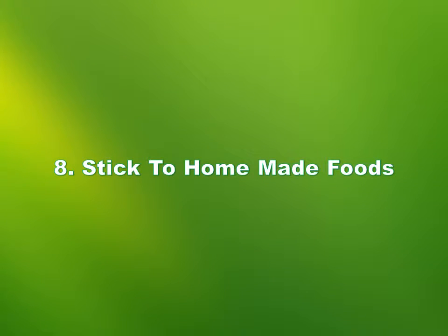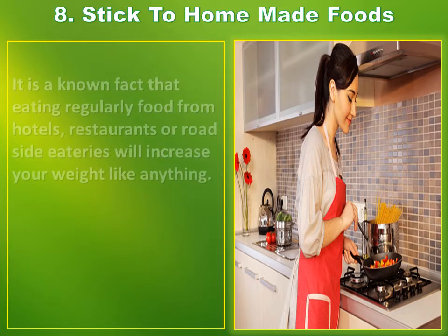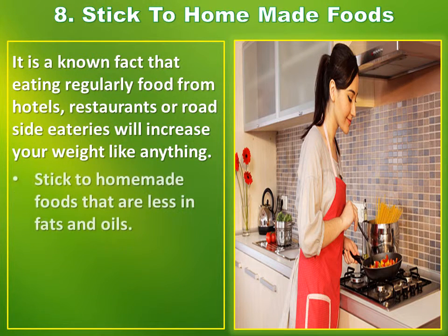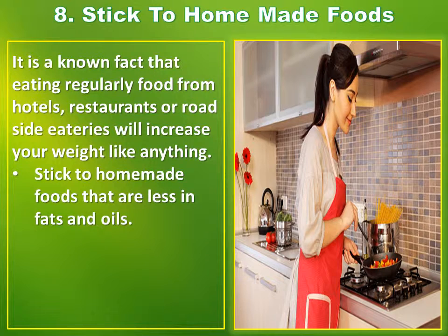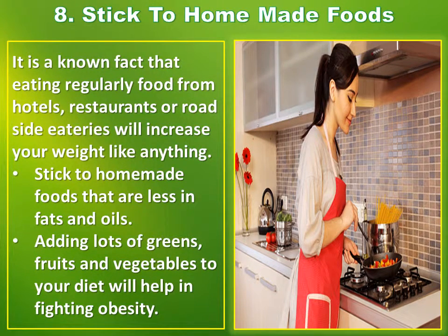Number 8: Stick to homemade foods. It is a known fact that eating regularly food from hotels, restaurants or roadside eateries will increase your weight. Stick to homemade foods that are less in fats and oils. Adding lots of greens, fruits and vegetables to your diet will help in fighting obesity.